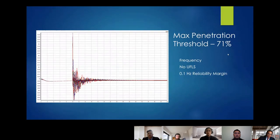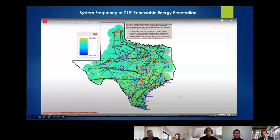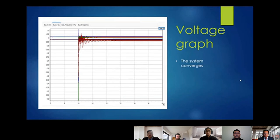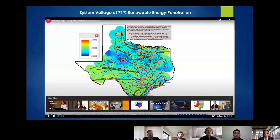We found a maximum penetration threshold for renewable energy of 71%, giving us a 0.1 Hz reliability margin — 0.1 Hz away from the 59.3 Hz danger zone — and the system converged nicely after the fault. In the visual, the system starts green, the fault hits and you see some oscillations, then it returns to green and stabilizes. The same holds for voltage: the fault hits at 10 seconds, the system stabilizes, and voltage returns to normal with oscillations that then settle.